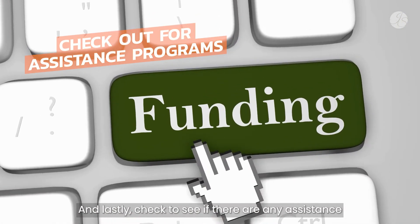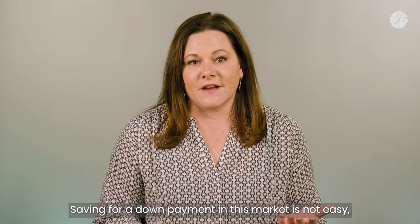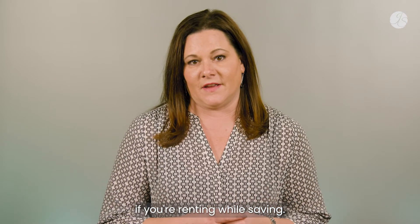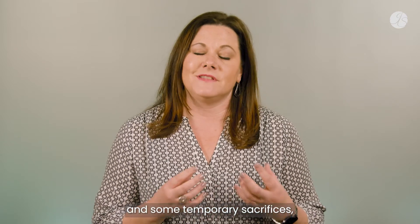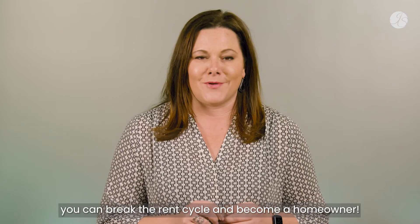And lastly, check to see if there are any assistance programs available for you. Saving for a down payment in this market is not easy, and it can be even harder if you're renting while saving. However, it is not impossible. With strategic planning, dedication, and some temporary sacrifices, you can break the rent cycle and become a homeowner.